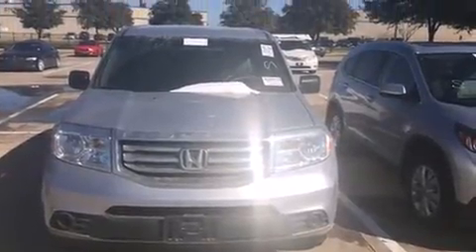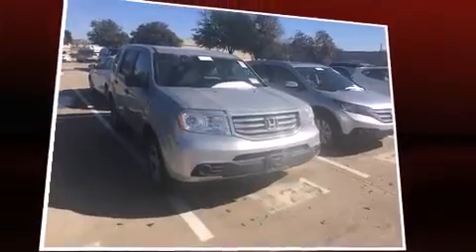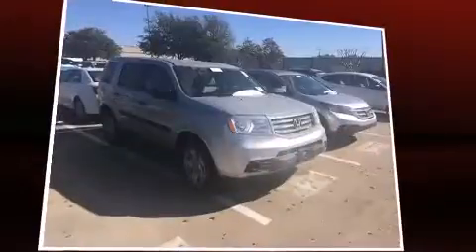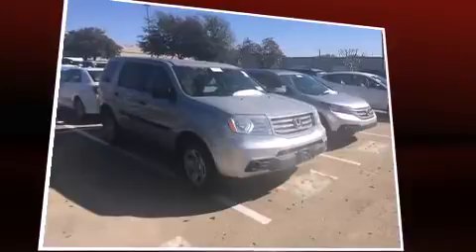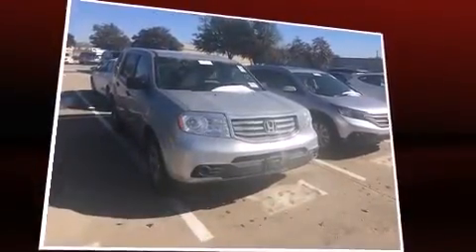It's equipped with tons of terrific amenities, but it won't break your budget. Such as remote keyless entry, one-touch window functionality, a trip computer, automatic temperature control, skid plates, rear wipers, and more.